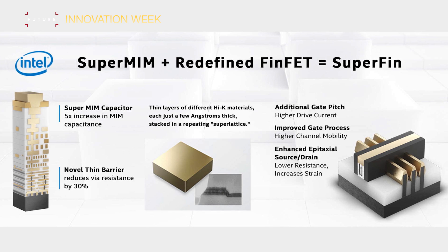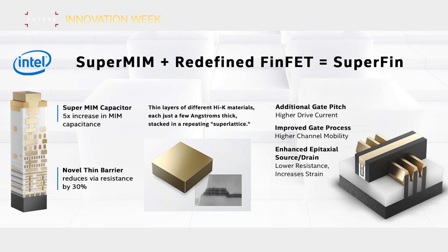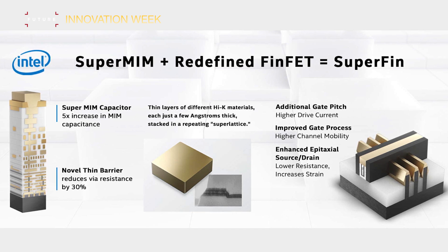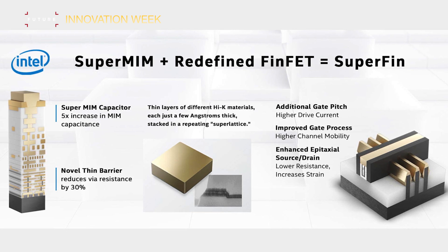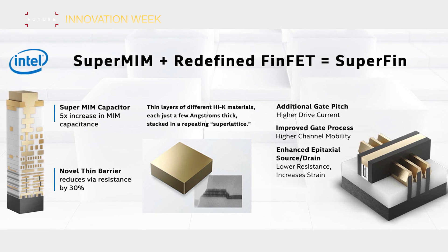So does that mean we're on 10nm SuperFin Plus, SuperFin E for advanced — but probably pronounced 'SuperFin-E'? Or are we just sticking with enhanced 10nm SuperFin? We don't really know yet, but it's a new version of SuperFin that's mildly enhanced.